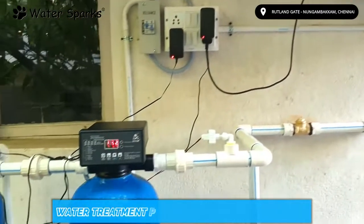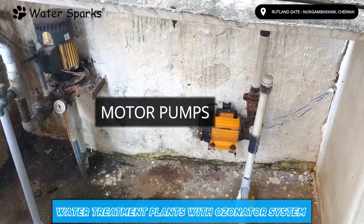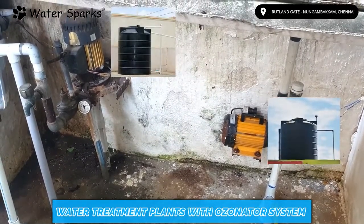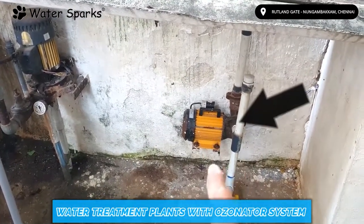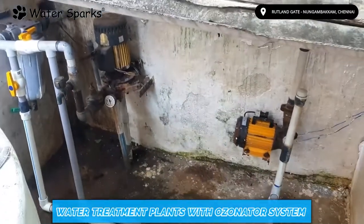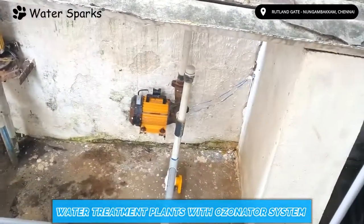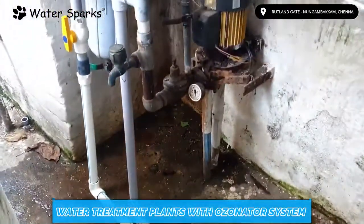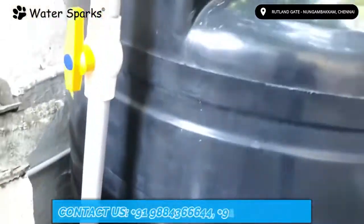To solve this problem, they reached out to us. We installed our customised system to remove the bad odour. We installed two separate motors for the two separate buildings and overhead tanks. The left side motor sucks water from the well and passes it to the house owner's overhead tank, and the right side motor takes water from the well and passes it to the tenant's overhead tank. These two motors have separate electricity connections to avoid confusion in electricity bill calculation. For the owner's house motor, it sucks water from the well through the suction point and delivers it to the aeration tank.